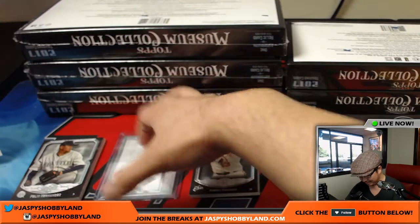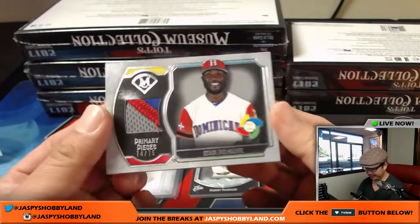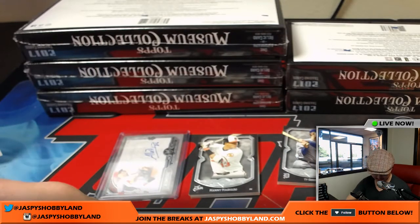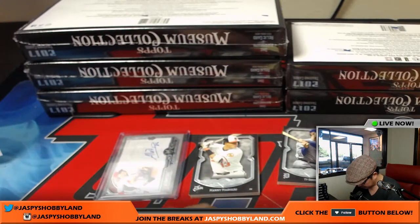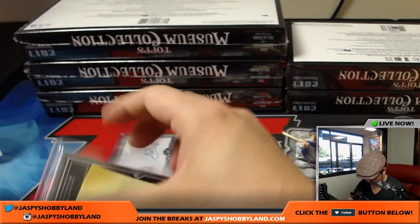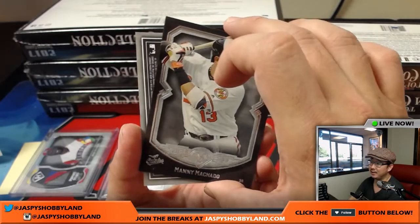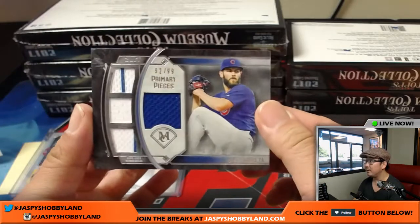I'll leave the hits out here so we know what we pulled out of the box. Behind King Felix is Starling Marte — nice three color patch, 74 out of 75, in his World Baseball Classic gear. And that will go to the Pirates, that's for Ben S. There's Manny Machado — pulled his one-of-one autograph last night — and Jake Arrieta.